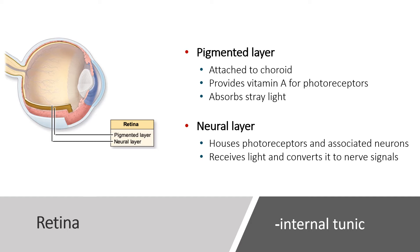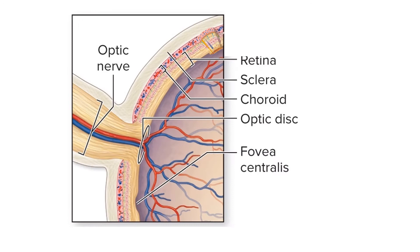The third layer is the retina — the most internal tunic — comprised of a pigmented layer and an inner neural layer. The pigmented layer is attached directly inside the choroid and does two things: it provides vitamin A for receptors, and absorbs stray light to prevent scatter. The innermost neural layer houses the photoreceptors — the light-sensitive cells and their associated neurons — where light is converted to nerve signals sent to the brain to be interpreted as vision.